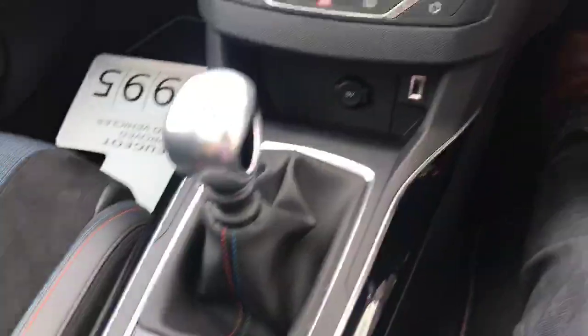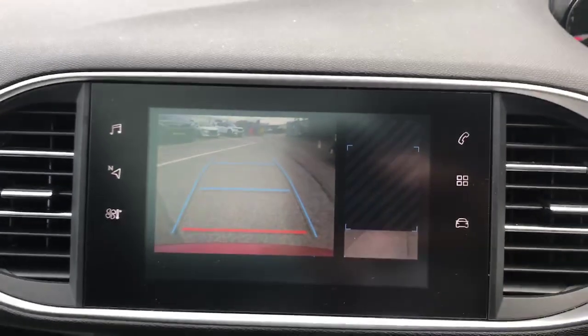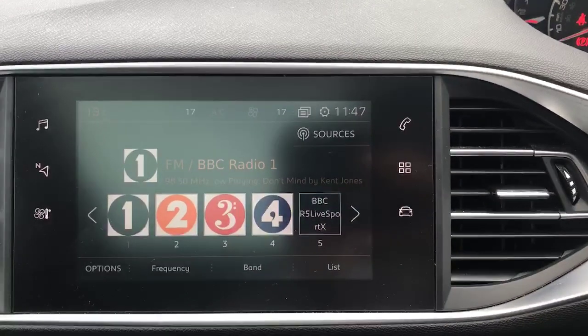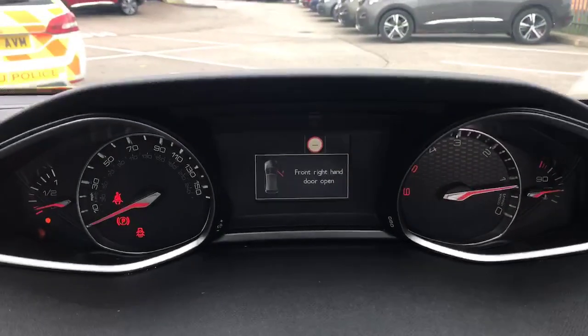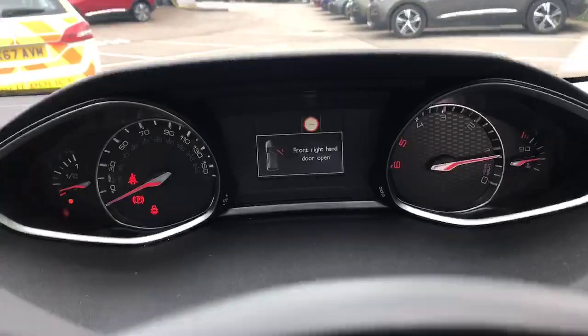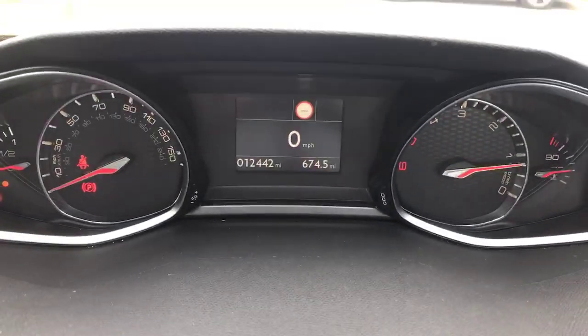We've got the electric parking brake, which is very nice. We've got the seven inch colour touchscreen with radio, navigation, temperature controls, phone apps, and your driving settings. Over here you've got your digital display of your miles per hour — it'll show if your front door's open, and if I shut that it'll show just your miles per hour. Very nice.